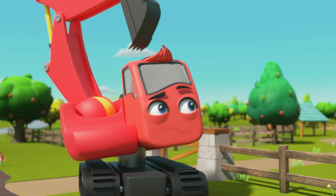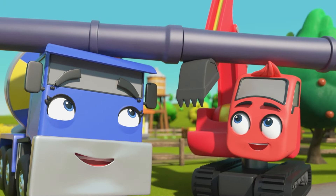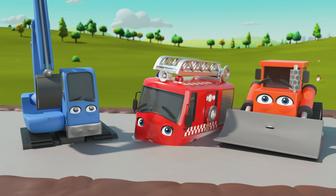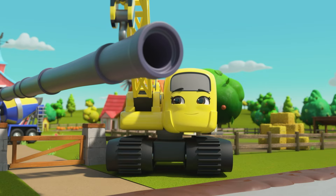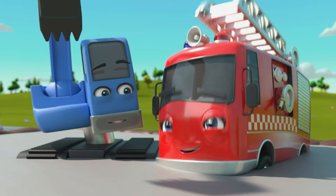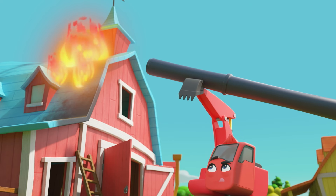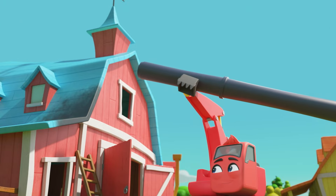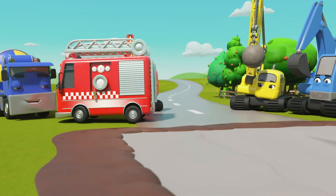Wait a minute — I think Diggly has an idea! They're going to use all those pipes to form one long pipe, then point it at the barn. Go, Ashley! The water travels all the way down the pipe — the fire is put out! Way to go, Diggly! Now Diggly is digging Ashley out of the concrete. Everything is safe and sound. Good job, everyone!